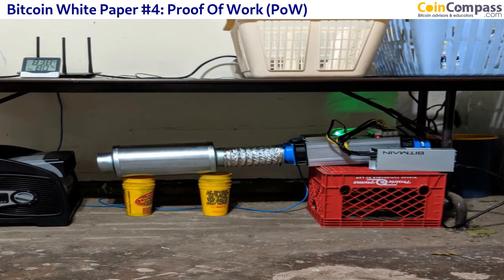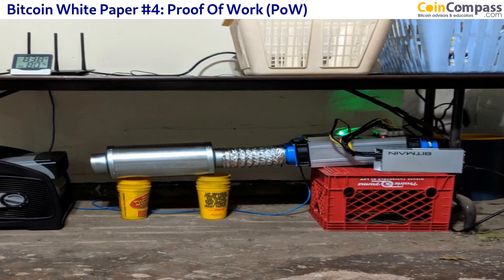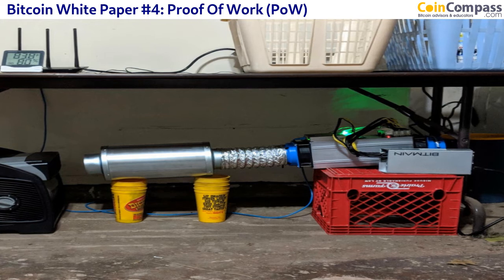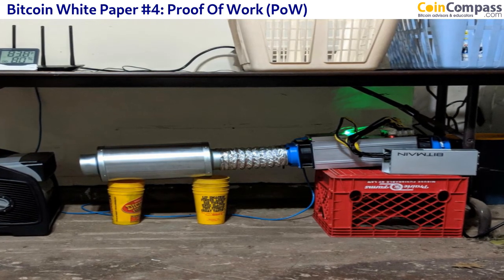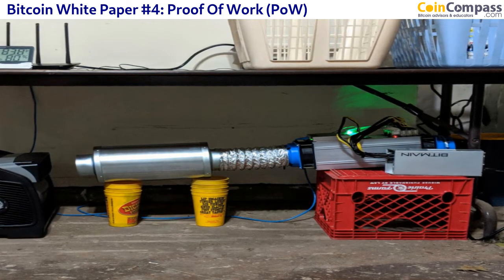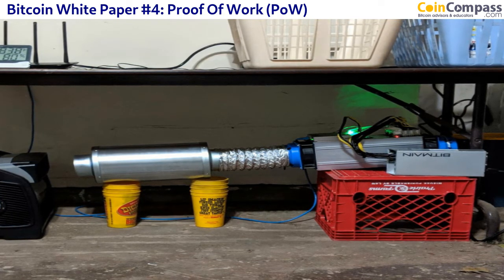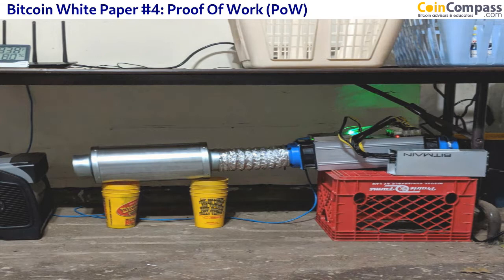Secondly, the first miner — which could be an individual or a company running several miners, or a group of 100 or 200 people we call mining pools — the first individual or pool that solves this mathematical problem is given a mining reward. The biggest mining pool has around about 100 to 150 people, and each one might be running up to 10 or 20 miners.